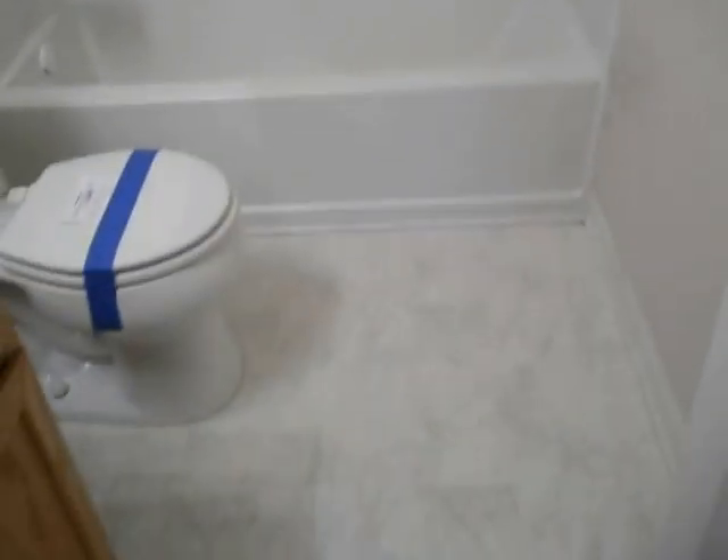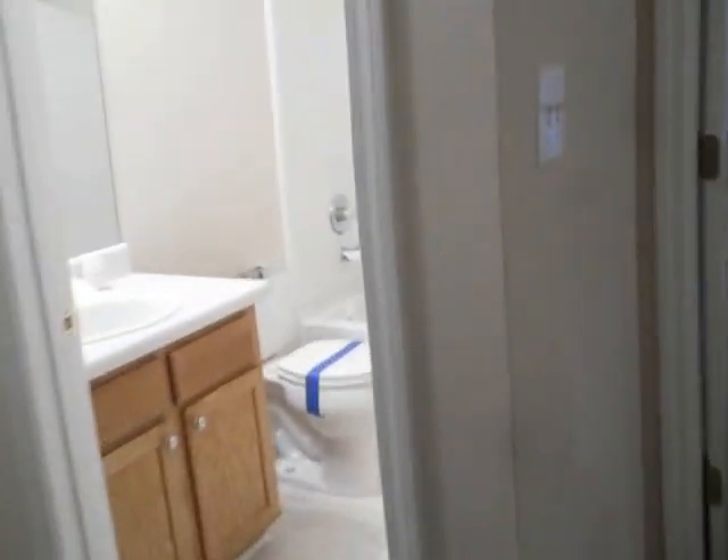Master bath — while small, looks really nice. No issues or problems. The first bedroom: a little switch plate cover needs to be put back on and some light bulbs changed out. Carpet and paint and it's great.